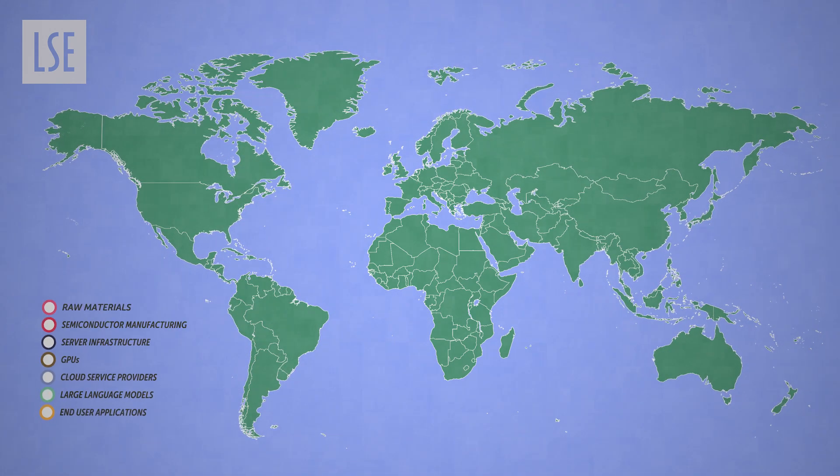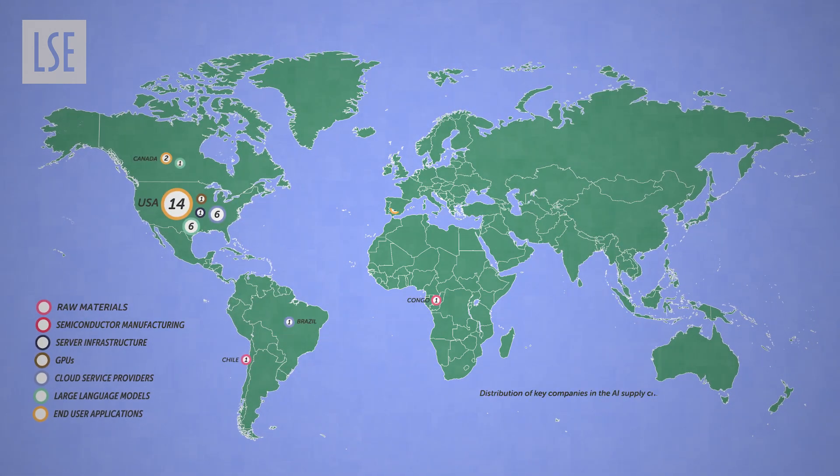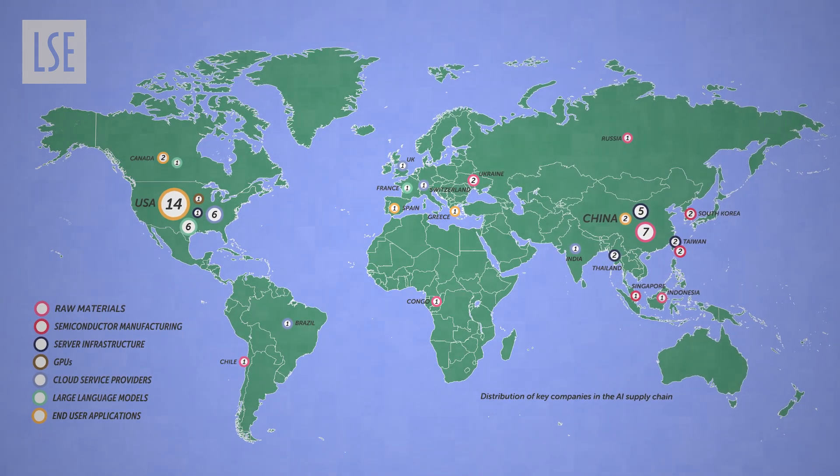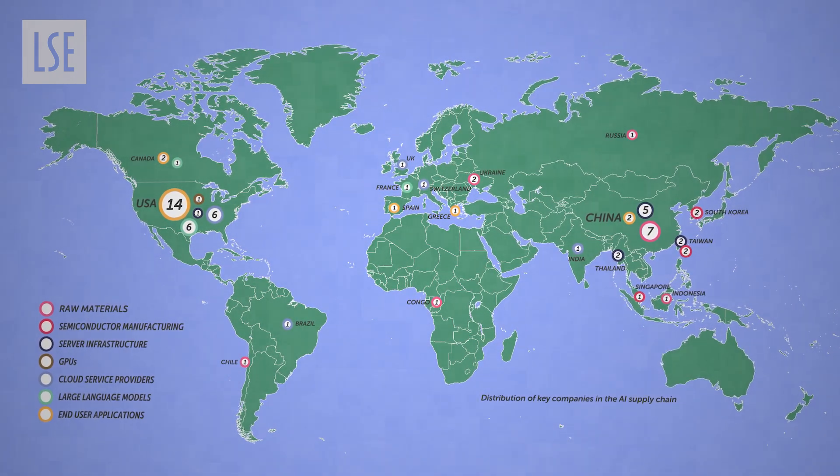But AI isn't just software floating in the cloud. It's also hardware built on a global supply chain that depends on just a handful of key players. And relying on just a few companies, especially in a world with fragile geopolitics and huge financial pressures, comes with some quite serious risks.